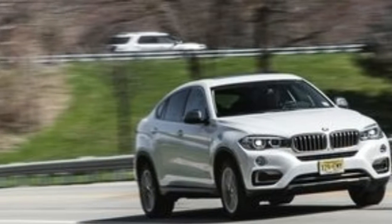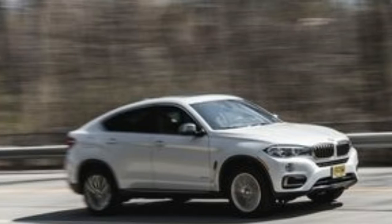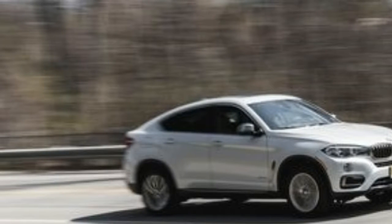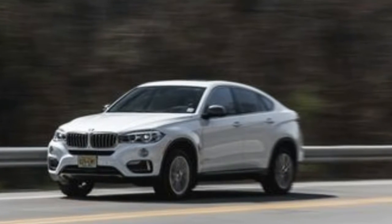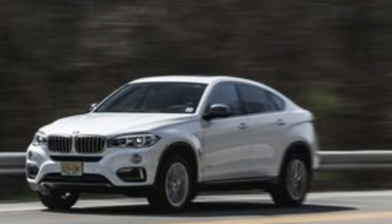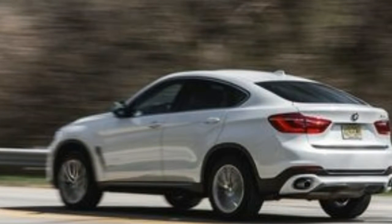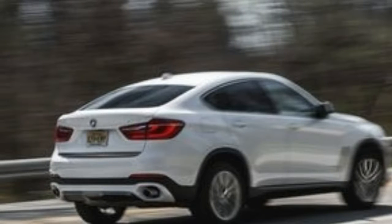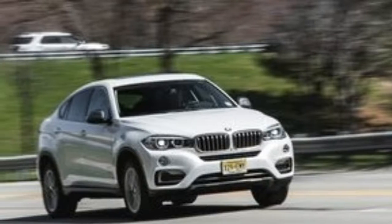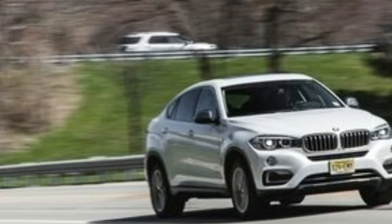We've been banging on about the strangeness of the BMW X6 — a fast-backed, four-door coupe version of the X5 sports activity vehicle since it arrived as a 2008 model. Seven years of backhanded comments comparing it to everything from the Pontiac Aztek to the 1980s AMC Eagle suggest readers agree that it's one odd automotive platypus. Yet more than 250,000 buyers worldwide heard the X6's siren call and took one home.